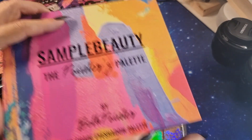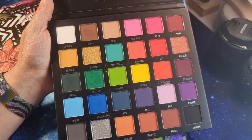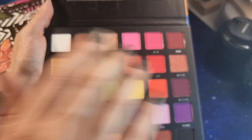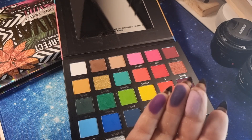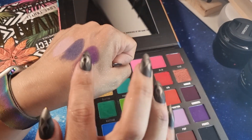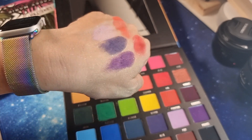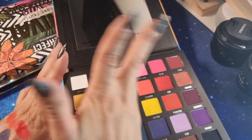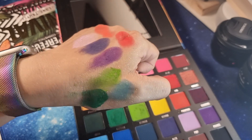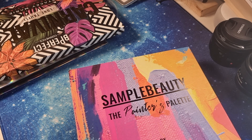This is Sample Beauty — the 'Painters Palette'. It was a gift with an order from Beauty Bay and I've tried it once or twice. The quality of Sample Beauty eyeshadows is very very high. It was a surprise for me because I thought it was not so good — I don't know why, maybe because I didn't hear many people talking about this brand. But it is very very good. Very pigmented.